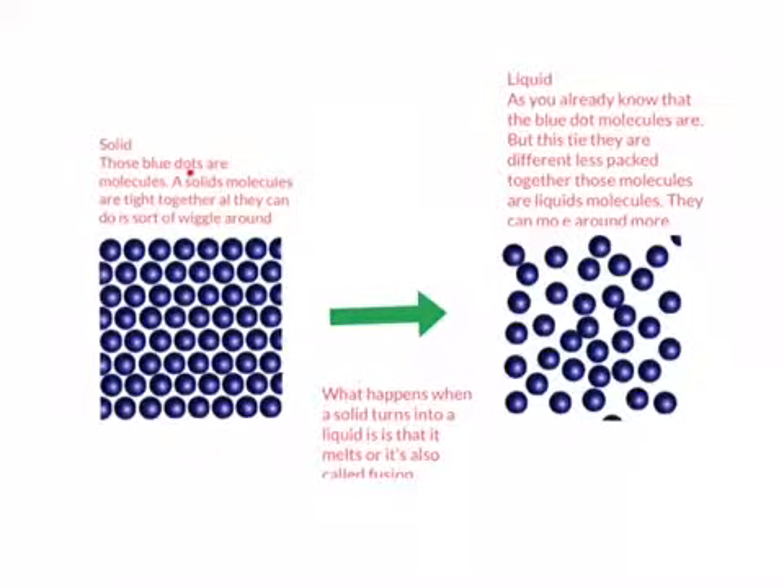Solid. Those blue dots are molecules. Solid molecules are tied together and all they can do is sort of wiggle around. What I meant by that is that they only have this space and that's the only space where they can move around.